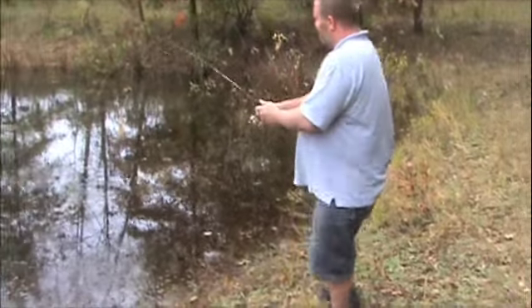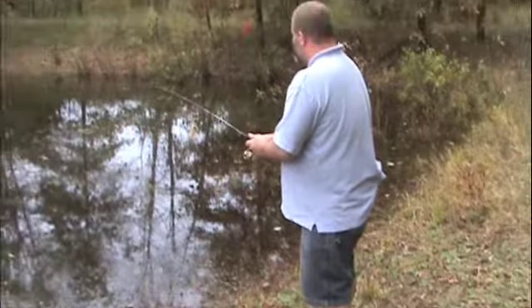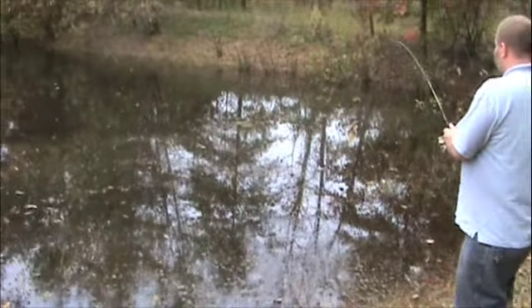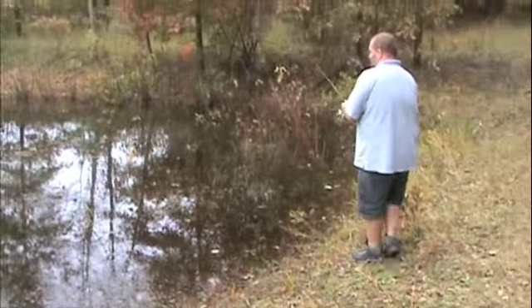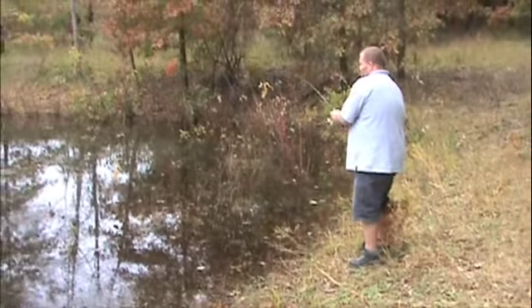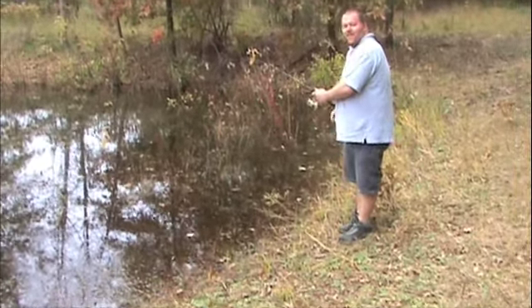Bring him this way, to the left. He's not moving anywhere. I hope you didn't lose him. He has a nice large mouth. It's the same area that I lost him before.